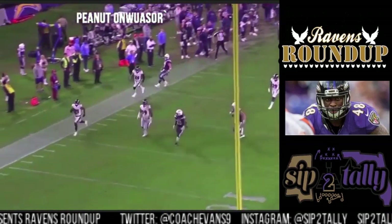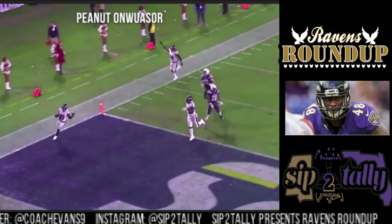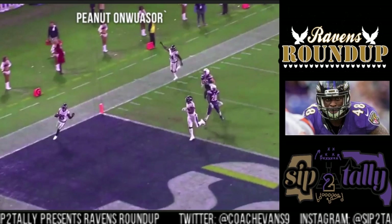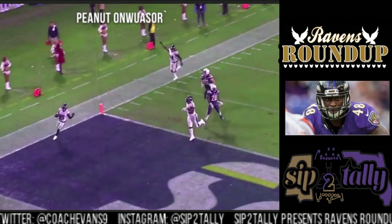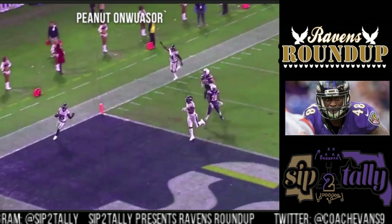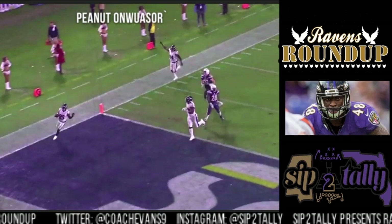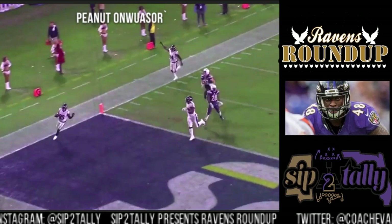Will we get this type of two-sack, forced-fumble game from Peanut all the time? No, I don't think so. But I think we'll get enough of it to not feel like we should have kept CJ Mosley, especially at the price the Jets paid for him. This was just five good plays from Peanut, and again, I don't want to butcher his last name. Make sure you like, comment, and subscribe, get the Ravens Roundup merch, and I'll see you guys later.